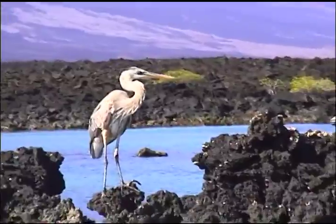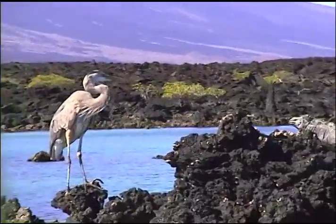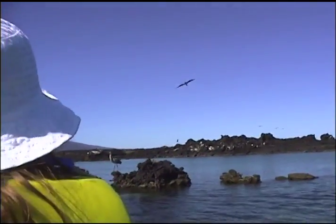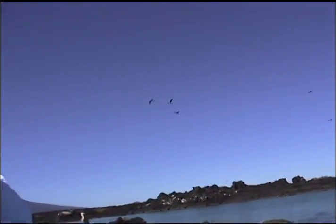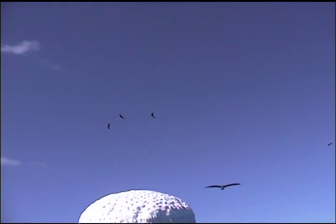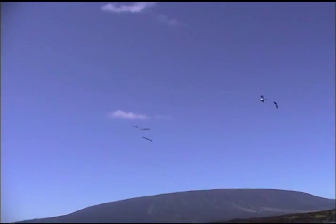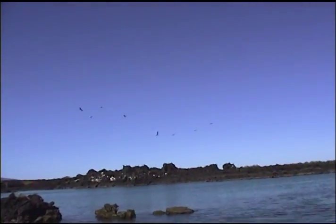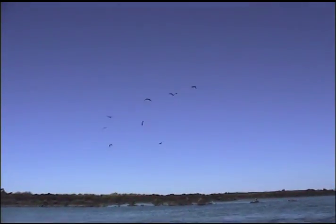This is a heron — a big predator bird — and an iguana right next to it. These are the boobies fishing. Watch what they do — they dive bomb into the water. They fly around looking for fish and then dive bomb. Look at how they move their legs for propulsion. This is a cormorant — they call this the flightless cormorant, which means it's a bird but doesn't fly. It just fishes.